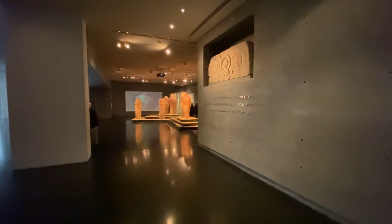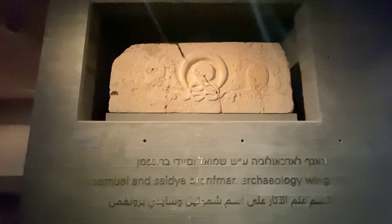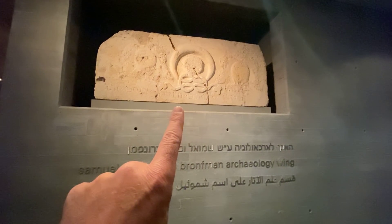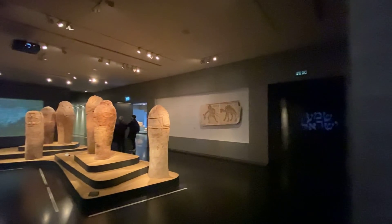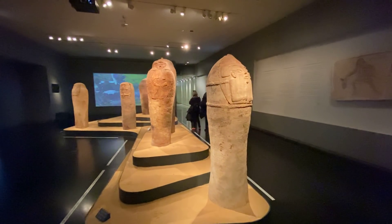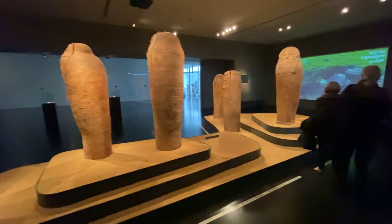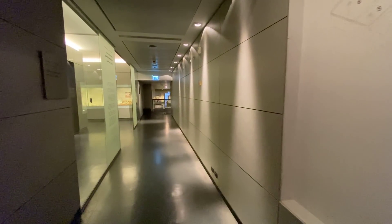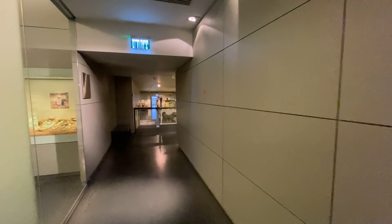Here we go — look at this Byzantine-era stone coming from an ancient synagogue, thanking and blessing the visitor. Bless when you enter, bless when you leave. Canaanite-era anthropomorphic coffins greet you as you enter. The archaeological wing in general is set up in chronological order, from prehistory up to the Ottoman period.